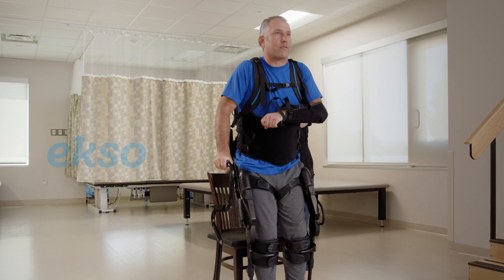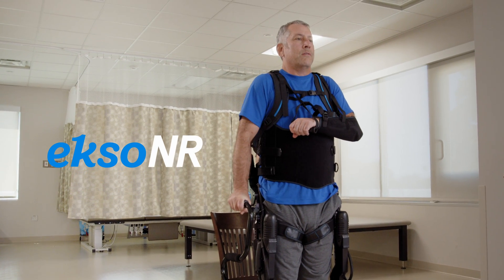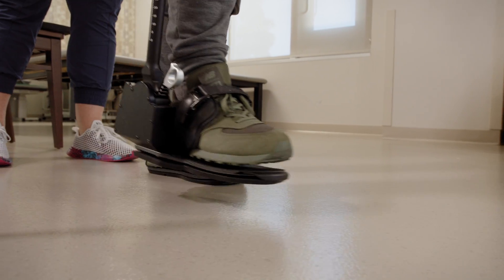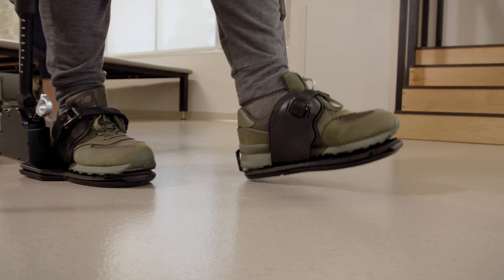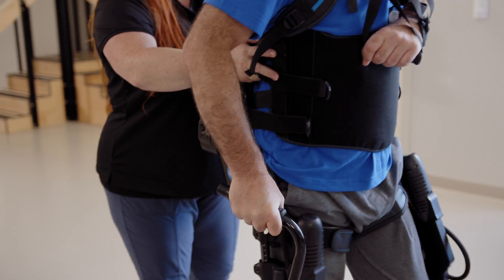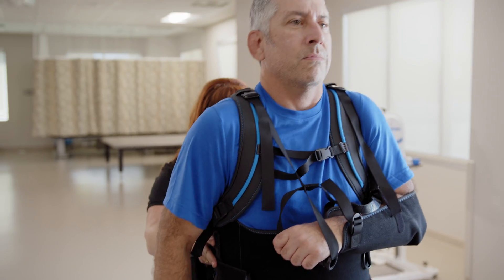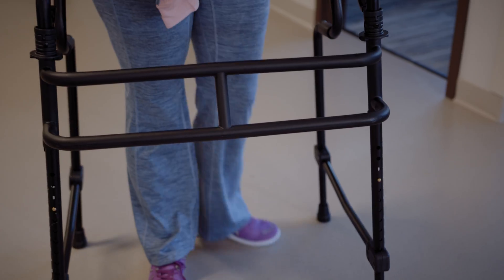ExoBionics makes wearable robots to help people relearn how to stand and walk again. Clinicians can adjust assistance or resistance, practice balance or weight shifting, and customize a number of other settings to best suit their patients' goals.